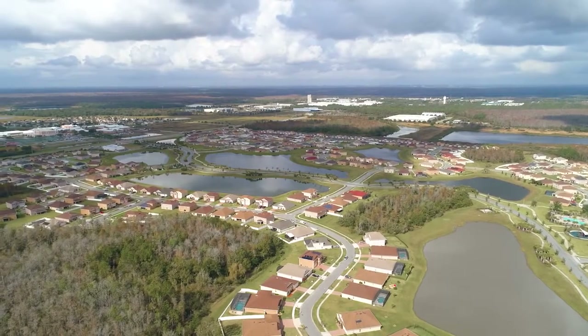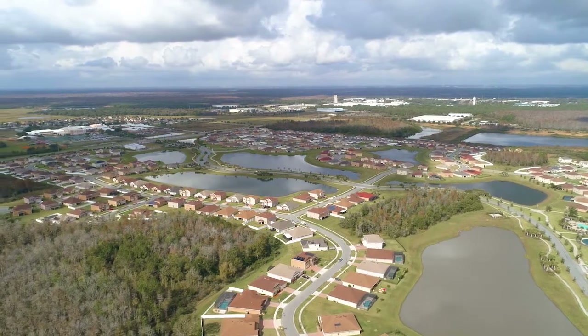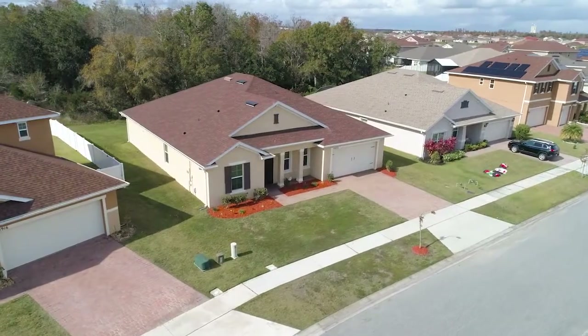Welcome home to Waterview. This wonderful community does a fantastic job of maintaining manicured common areas and immaculate landscape design.